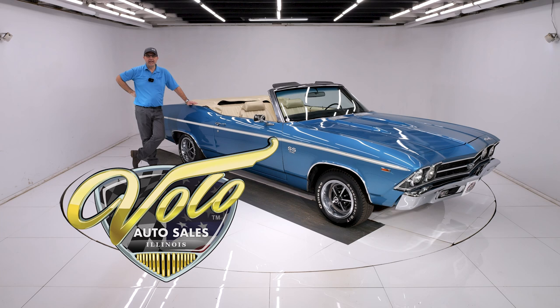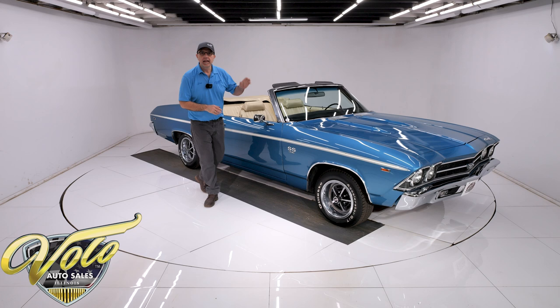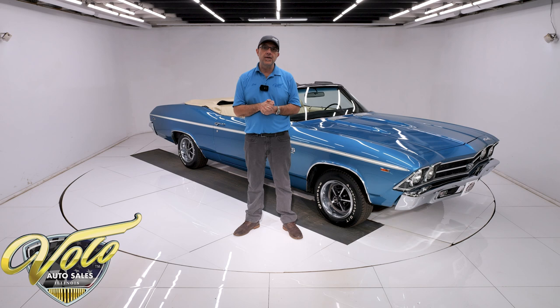I bet I've got your attention. 1969 Chevelle SS396, four-speed convertible with a pearl-white interior, big block, vintage air conditioning. This is just a great cruise night quality car. Go driving, go enjoy this thing. Go to volocars.com to read all the information and study all the pictures top to bottom — that's where you'll find the price tag along with a monthly finance option on every one of the cars we have for sale.